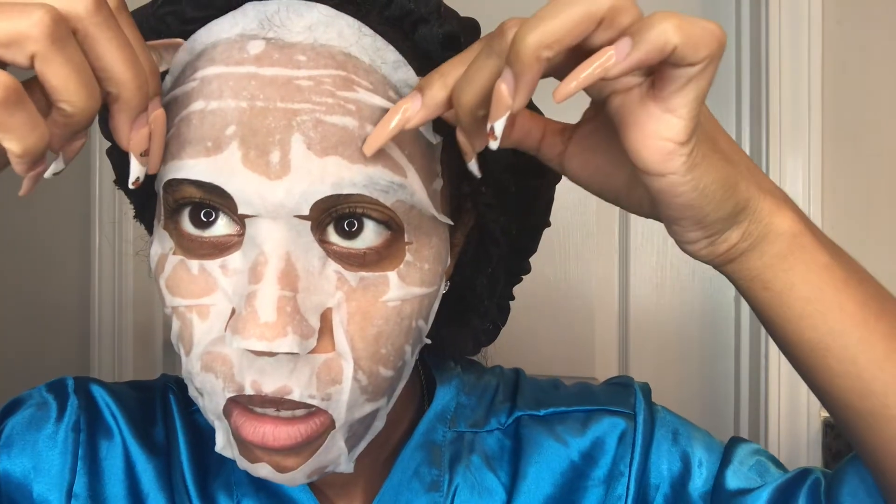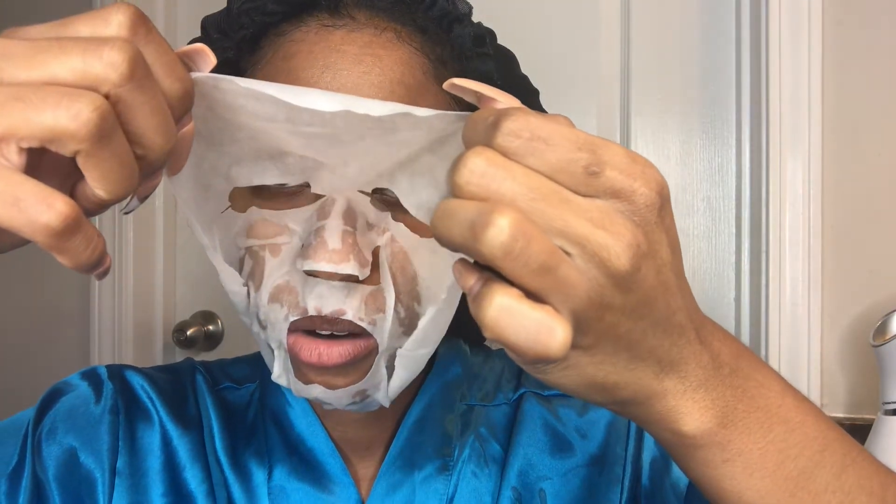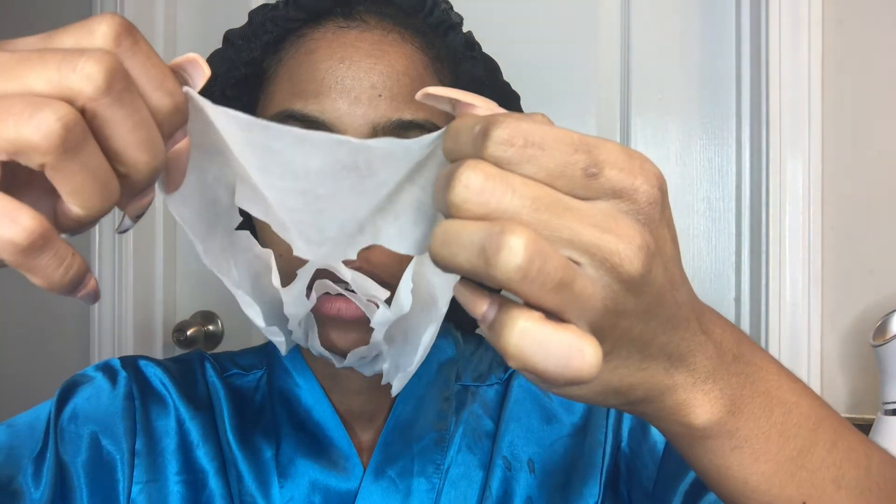We're just gonna let this bad boy sit too. I want this to be a little bit off of my lips. This mask is supposed to sit for up to 20 minutes — y'all, that was the longest 20 minutes of my life. This part kept coming up and I had to keep pushing it down. But 20 minutes is over with. Wow, and it's not even wet or nothing — that's what I like.